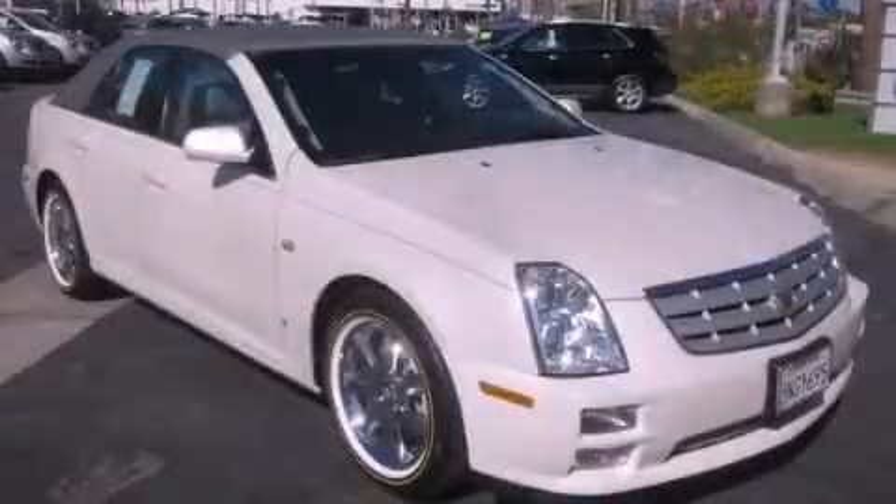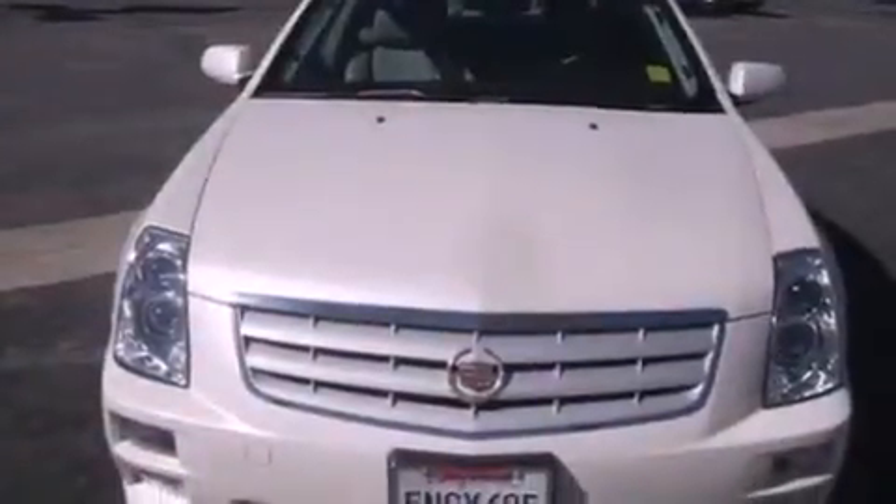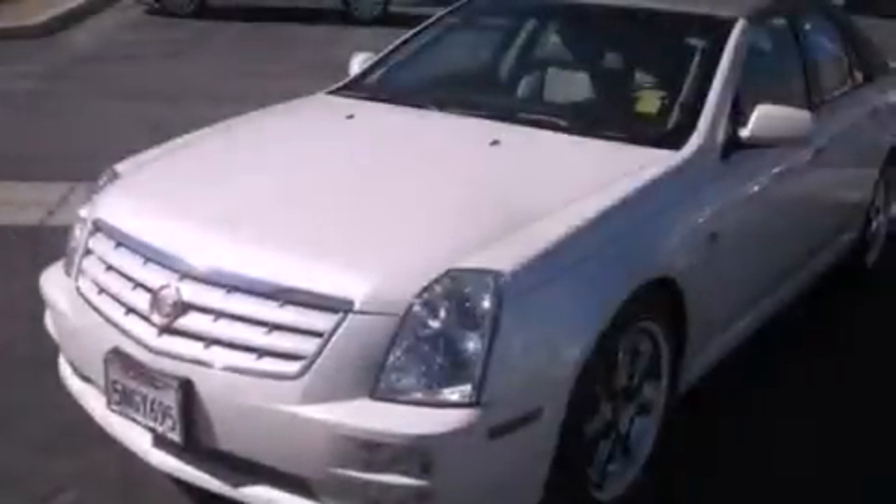This is a 2006 Cadillac STS, a great fit and finish. It features a 3.6-liter six-cylinder engine and an automatic transmission.